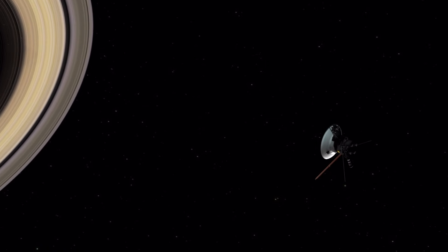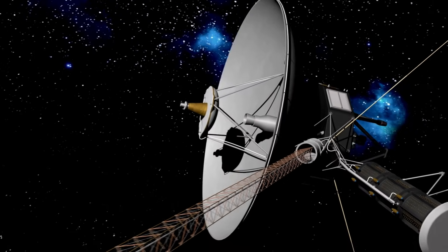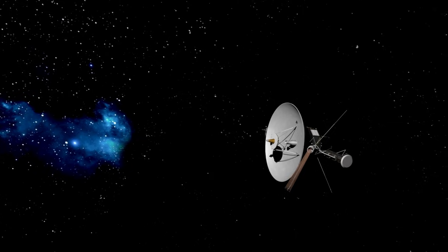Even now, these raw photos look unbelievable. But the Voyager 1 flyby images I personally think are the most stunning when placed into a time-lapse sequence, stabilized and sped up.